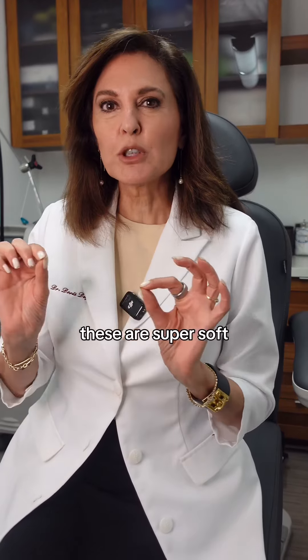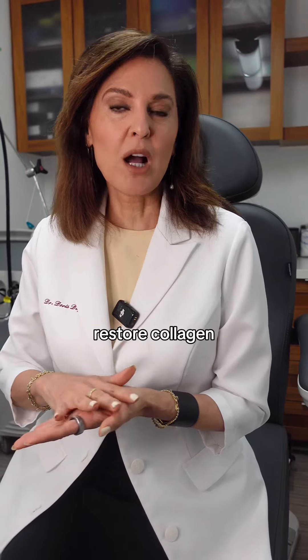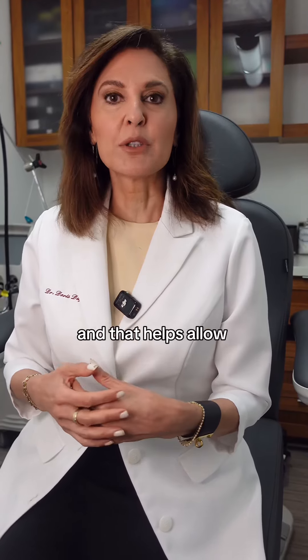These are super soft, super fine fillers that can gently help stimulate and restore collagen, give support to the skin so you don't fall into that crease so much, and that helps allow your skin to repair.